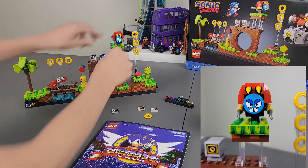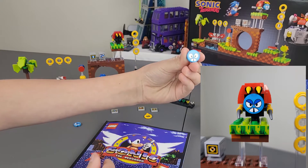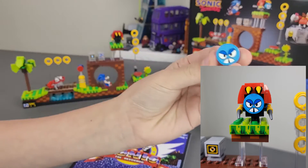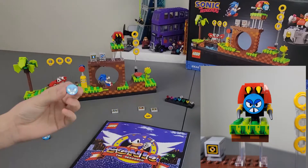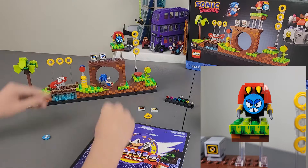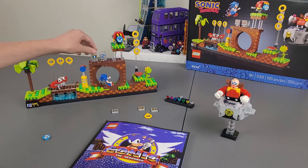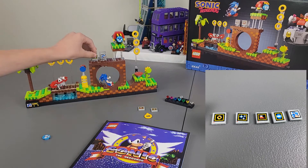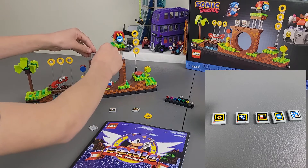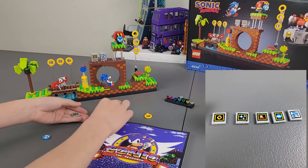You can change the faces on him — you can change from this face to his angry face. Those are some of the coolest details in this set; it's those little things that matter. And there are these waypoints, checkpoints. You can change out the things on the front of the boxes — so say you wanted coins, you could just switch it. There are five of them.